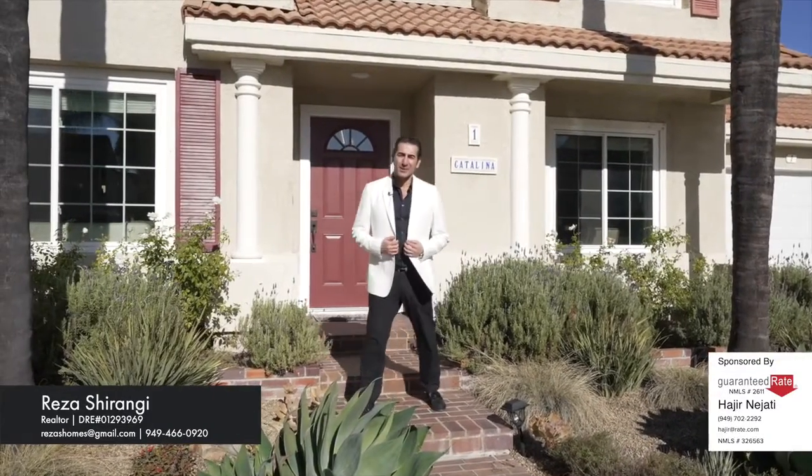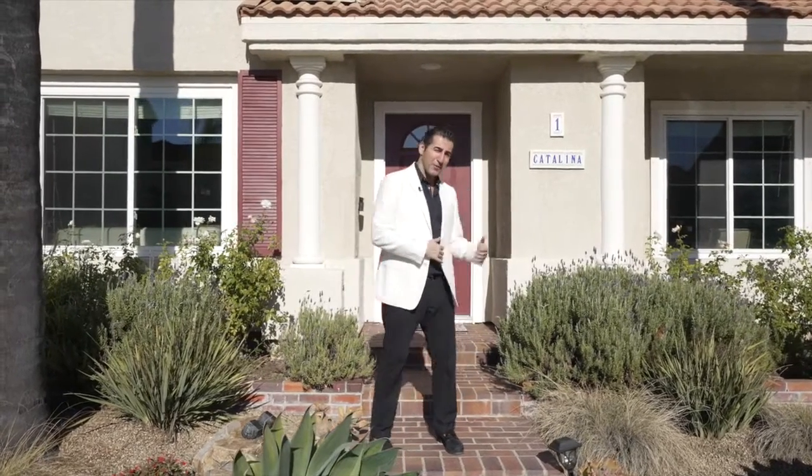Hi, I'm Reza Schrenghi, Reza Schrenghi team, Keller Williams Realty. Welcome to One Catalina Island, situated in the beautiful city of Aliso Viejo. This property features four-bedroom, two-and-a-half baths, approximately 1658 square feet. Enjoy the tour.